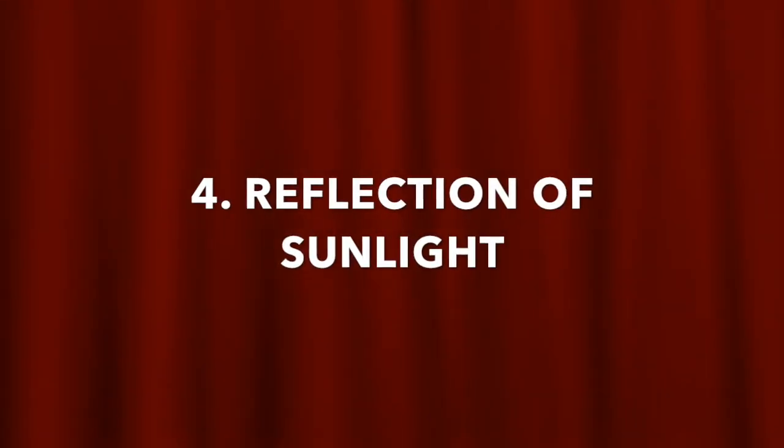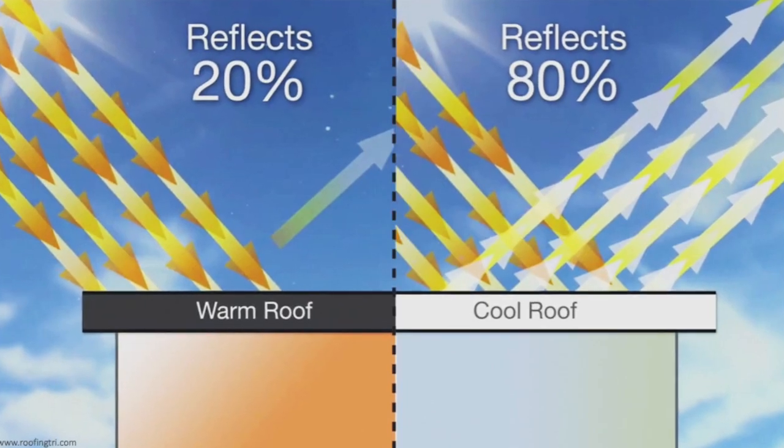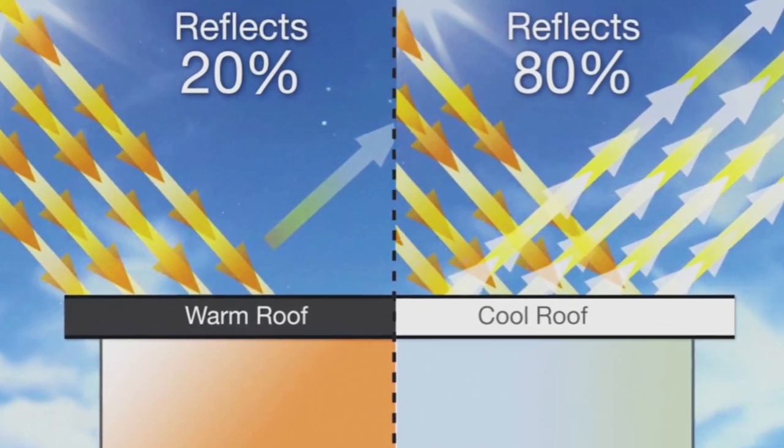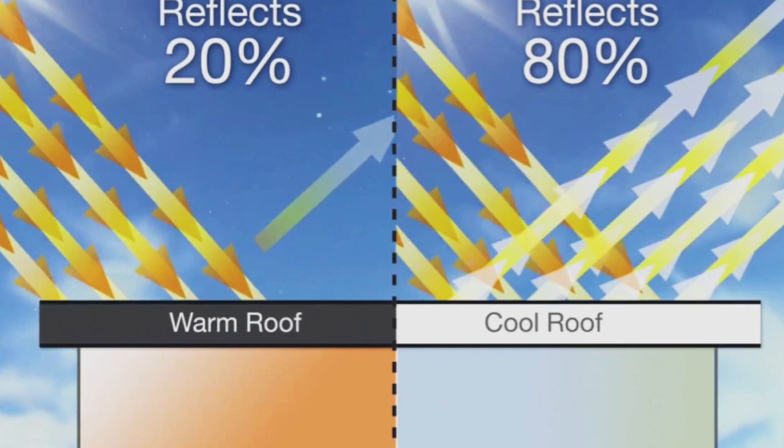Number 4: Reflection of sunlight. Cool roof reflects 80% of sunlight, whereas grey roof reflects only 20% of sunlight, absorbing more heat.